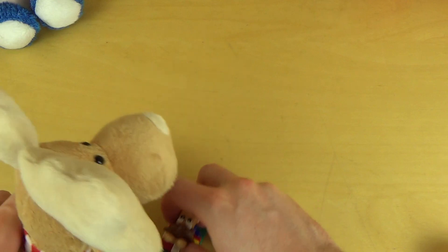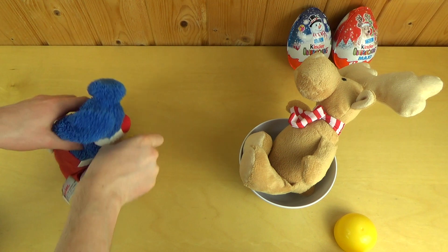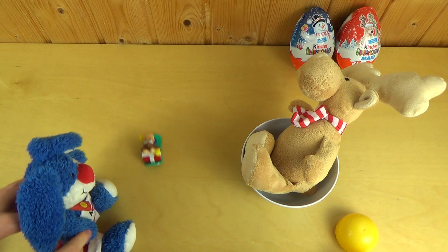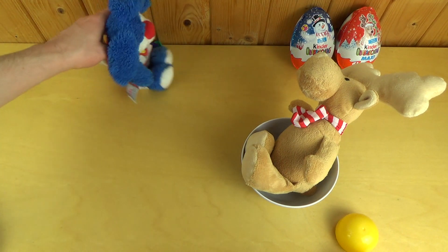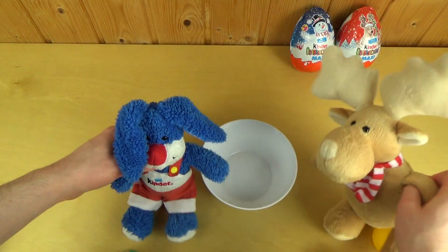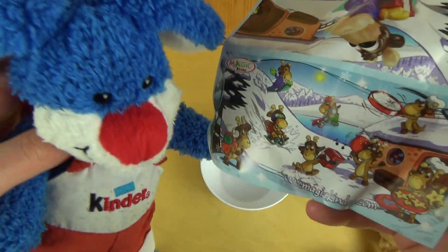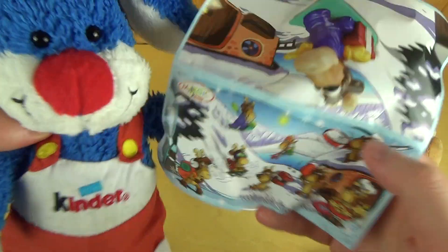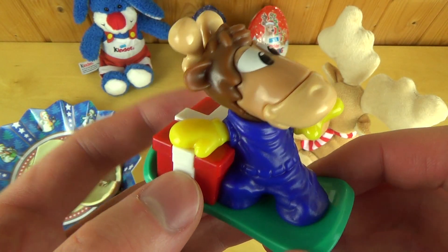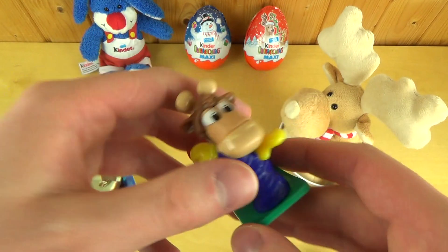He rides on a snowboard and delivers gifts. Look, Elkie — you can charge him up. Here's the flyer kits. Look at this. Here we can get one of the other surprises as well if we are lucky. So I think the first one was really nice — nice figurine, functional, everything.